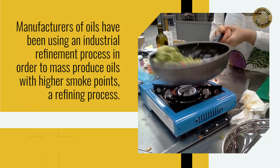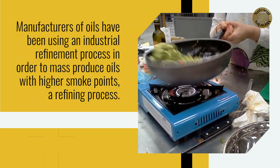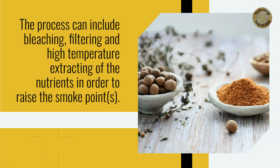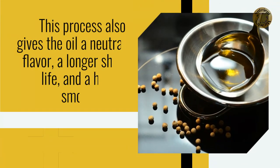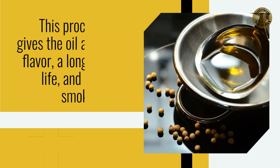Manufacturers of oils have been using an industrial refinement process in order to mass-produce oils with higher smoke points. The process can include bleaching, filtering, and high-temperature extracting of the nutrients in order to raise the smoke points. This process also gives the oil a neutral flavor, a longer shelf life, and a higher smoke point.